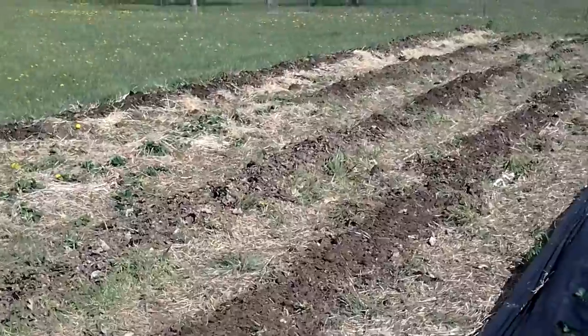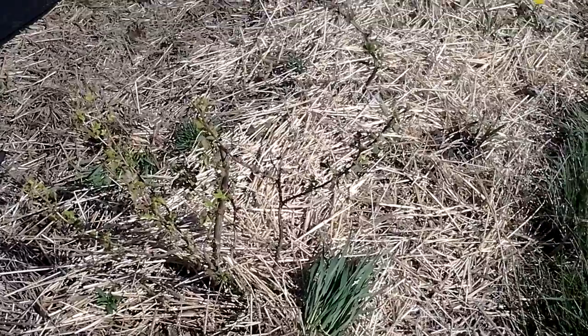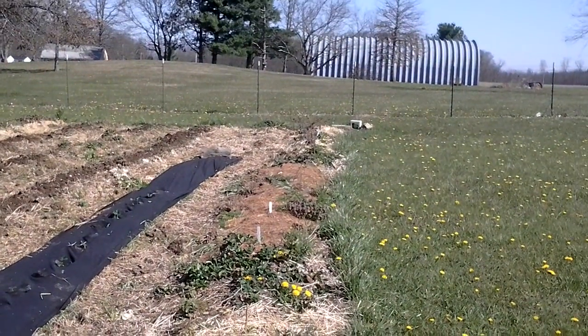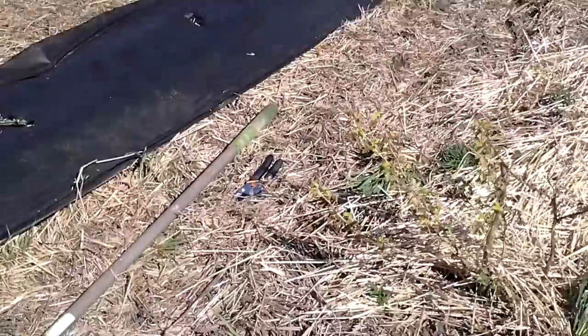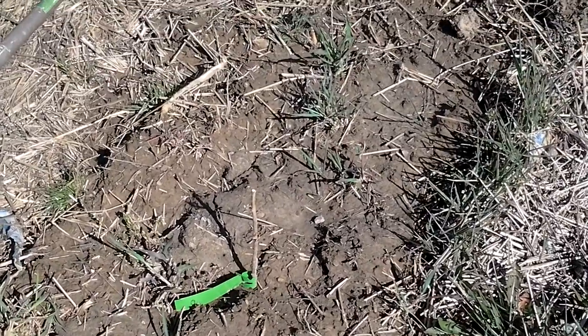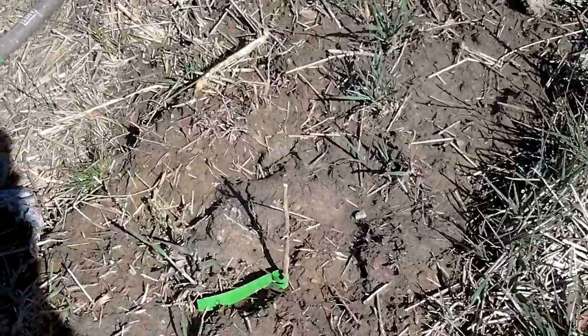Nothing much is really happening yet. Some of my berries — my raspberries are starting to leaf out. The blueberries have not come up yet, and the blackberries down there are leafing out. I planted two boysenberries and a brand new raspberry that is a white raspberry. I have two white raspberries — one of them has leafed out and the other one is starting to leaf out too.